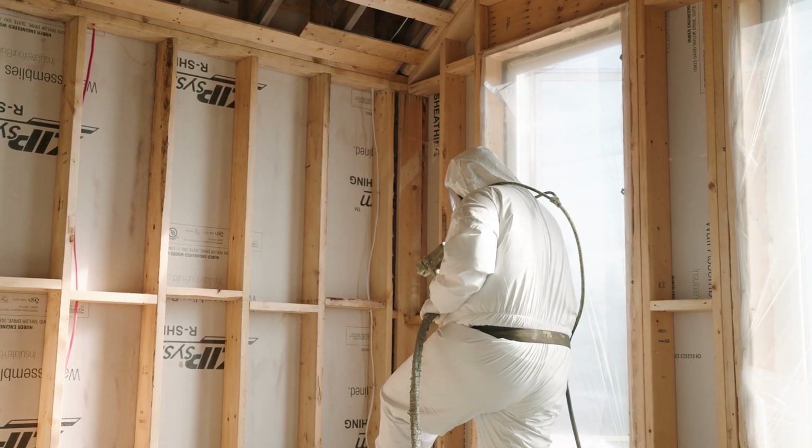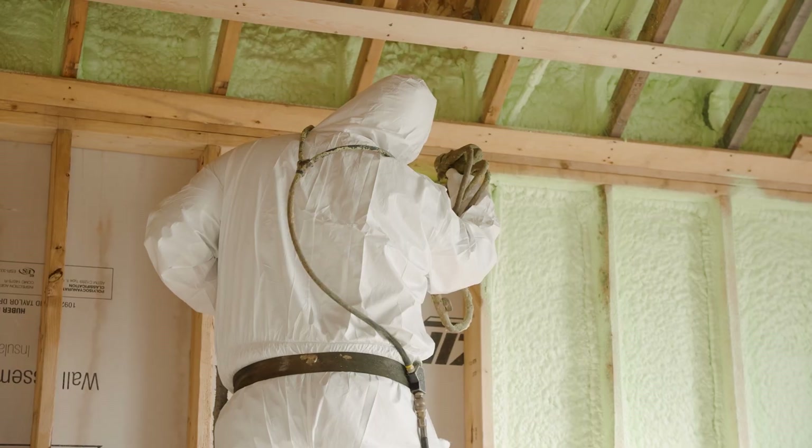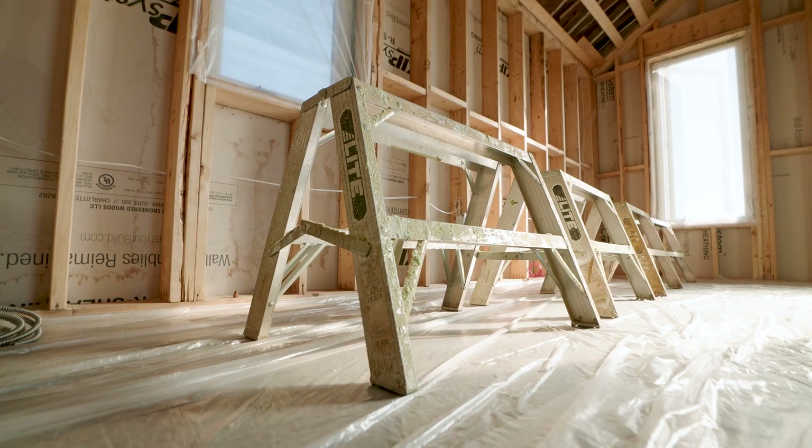Spray foam insulation is far superior to other insulations available, mainly due to its high R-value and its air sealing properties. We use it in all applications — for roofs, walls, even underneath slabs. It's also used for radon mitigation.